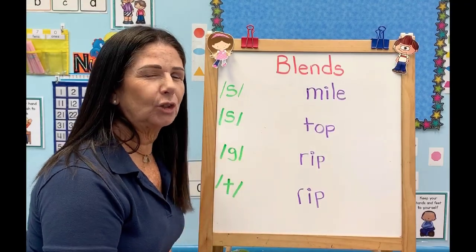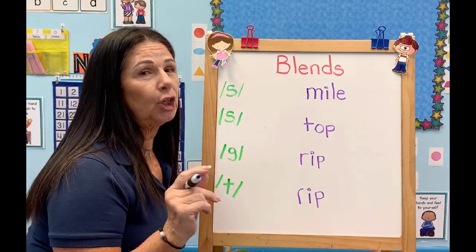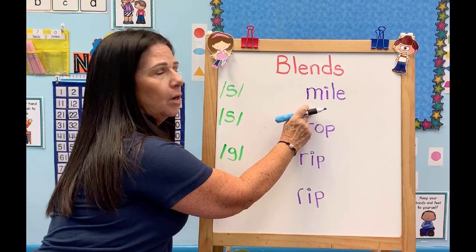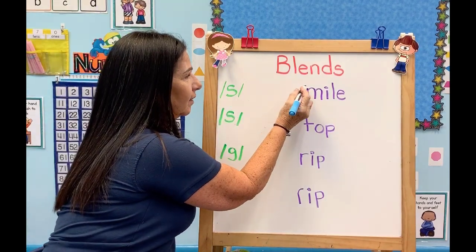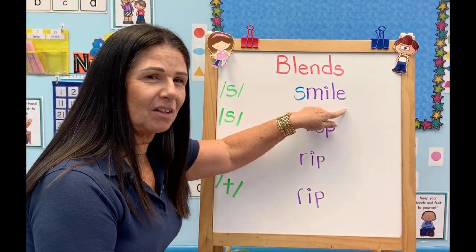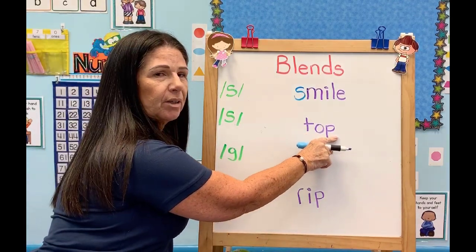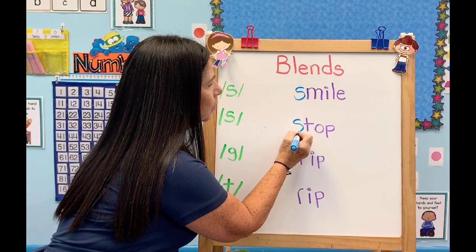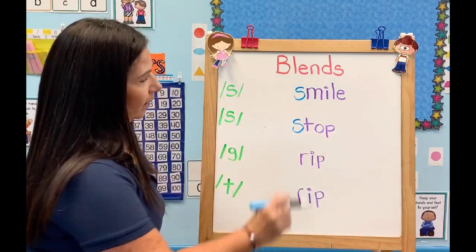Hello guys, we're here again all together — learning time! Let's practice some blend sounds. We're going to make new words today just by adding a sound to a word. We have the word "mile." If we put S at the beginning, we get a new word: "smile." Always smile! Then we have "top." If we add S at the beginning, let's see what new word we're going to have — "stop."